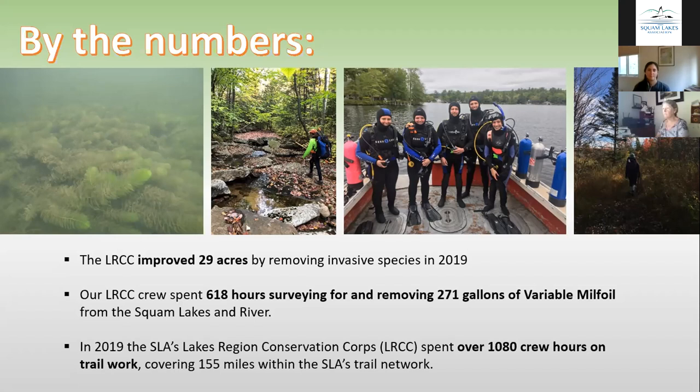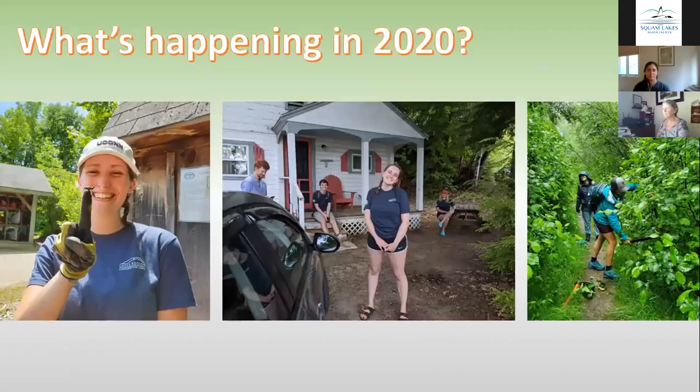I'll leave the LRCC's impact in education for Leanne to cover. Moving on to the question everyone really wants to know: what's happening in 2020? How does the program look in the face of COVID-19? We have certainly had some drawbacks this season. On a program-wide scale, our host sites were reduced by half, as some sites didn't have the capacity to bring on members at the time of our summer program start at the end of May, at the height of uncertainty.